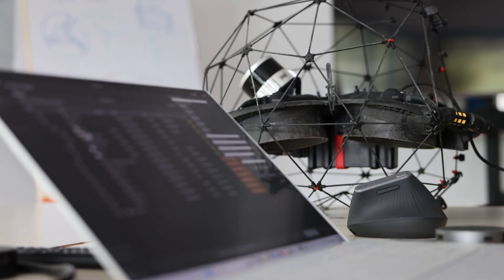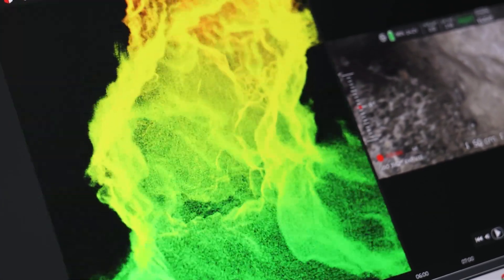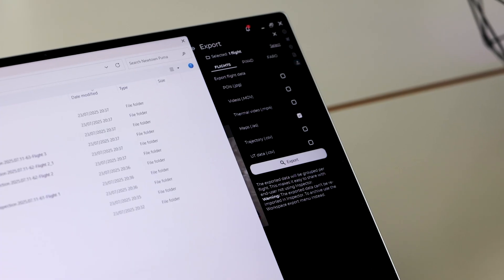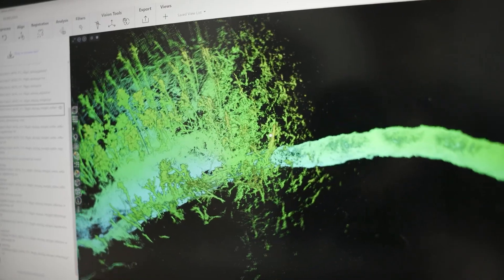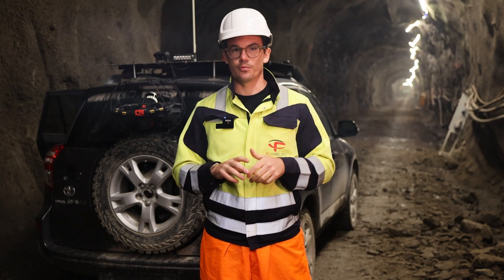Inspector 5 allows you to download all the flight data right on the field, review your inspection, edit point clouds, share data with just the touch of a button, and export it into your favourite processing tools like Faro Connect or Cyclone. But the Elios III software highlights don't just stop there.